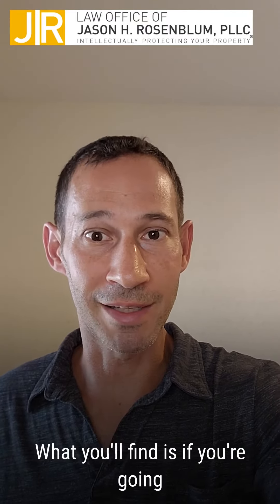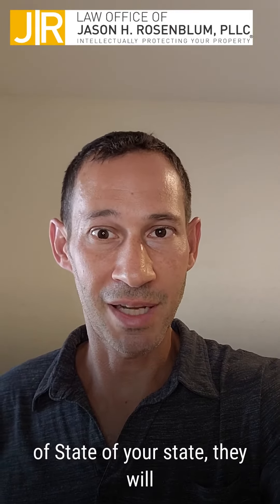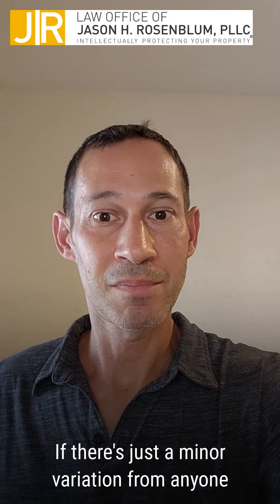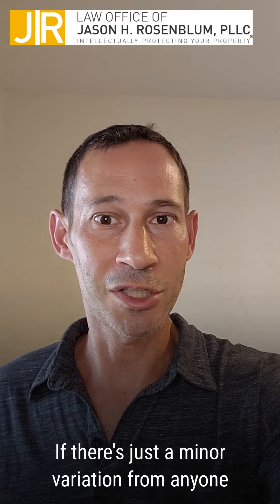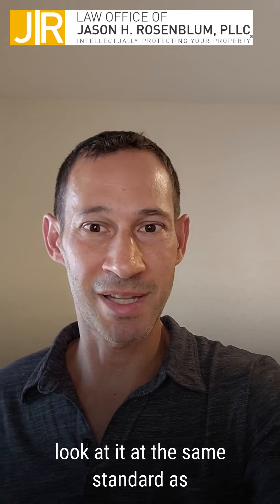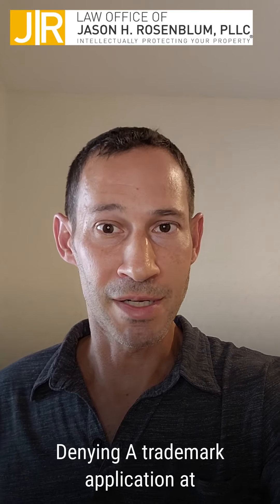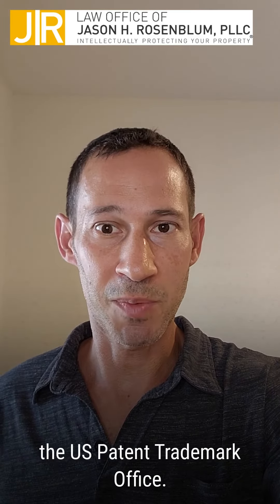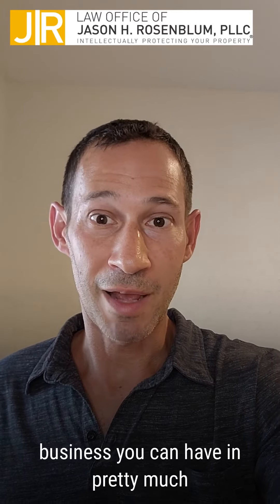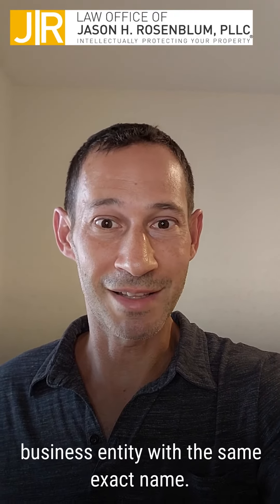What you'll find is if you're going to create an entity, which is done at the state level using the secretary of state of your state, they will let you register a business name if there's just a minor variation from anyone else that has a business. They do not look at it at the same standard as trademarks for infringement or likelihood of confusion for denying a trademark application at the US Patent and Trademark Office. So at the state level, you can have in pretty much every single state a business entity with the same exact name.